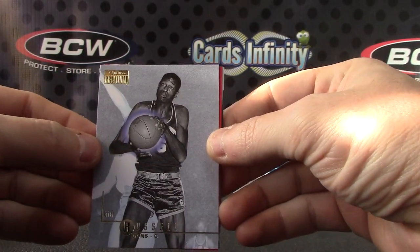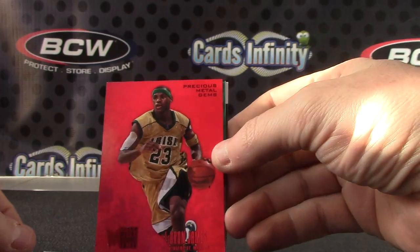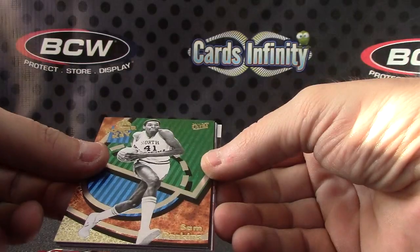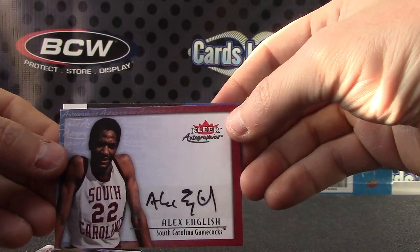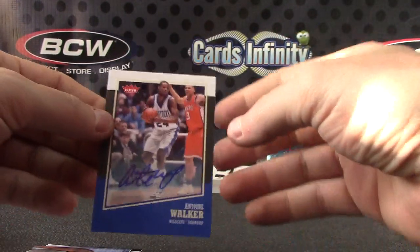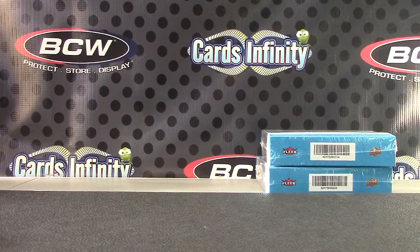Bill Russell, LeBron James red number 141 of 150, Jamal Franklin, Sam Perkins, Allen Iverson, Alonzo Mourning, Alex English autograph, and Antoine Walker autograph. Appreciate it Simon, I'll get these on the way, buddy. See ya!